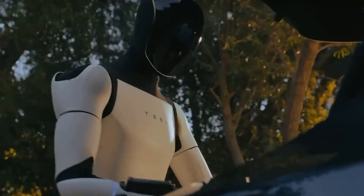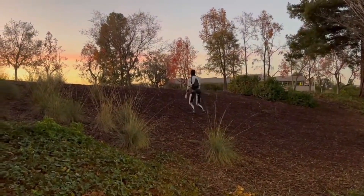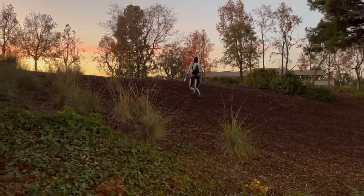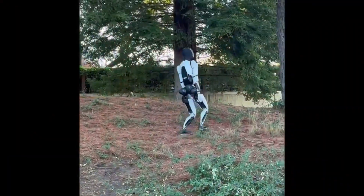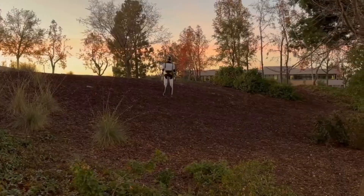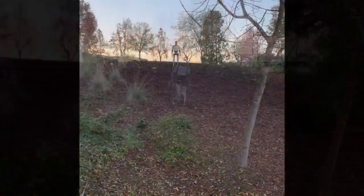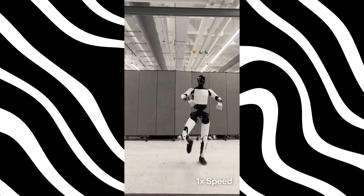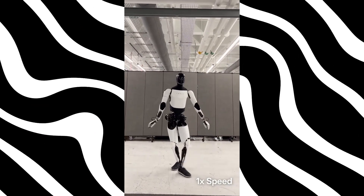Rewind for a moment. Tesla's journey into humanoid robotics began as a tongue-in-cheek spectacle — a man in a spandex suit mimicking a robot's jerky dance. Fast forward, and the world is staring at a marvel of engineering. Gen 2 Optimus could already outpace most humans, handle fragile objects, and strike a yoga pose with enviable grace. But Musk promises Gen 3 will come packed with so many improvements, it'll make its predecessor look like a warm-up act.